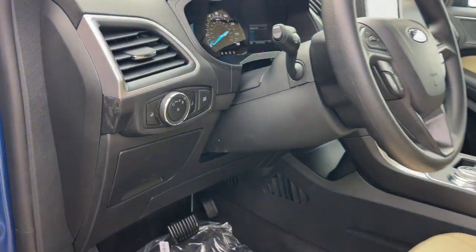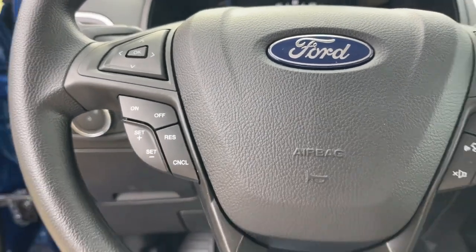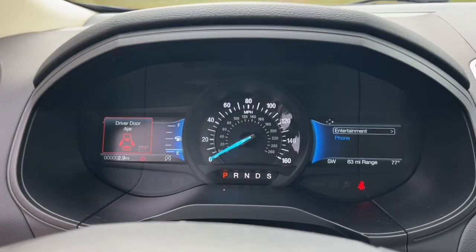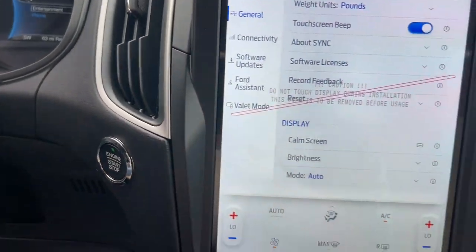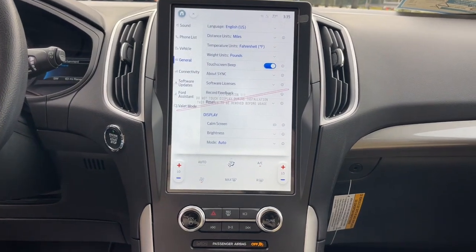The following are some of this vehicle's highlighted options: keyless entry, backup camera, satellite radio, steering wheel audio controls, aluminum wheels, electronic stability control, alarm, dual zone AC, Bluetooth connection, rear spoiler.